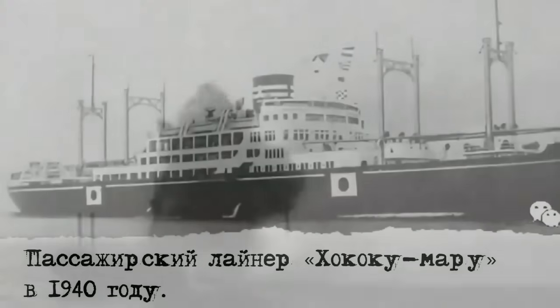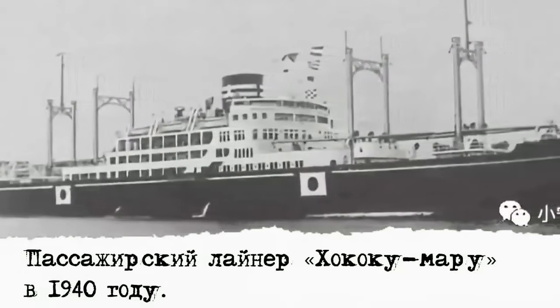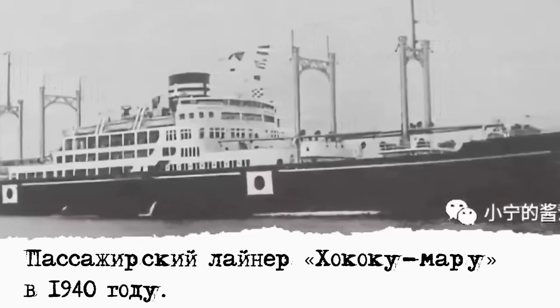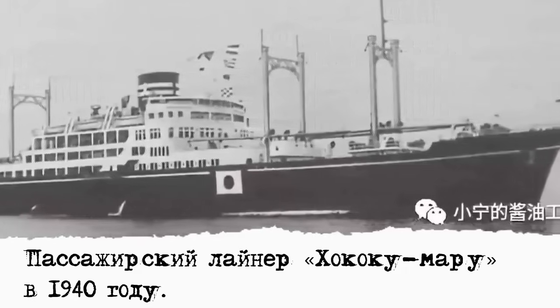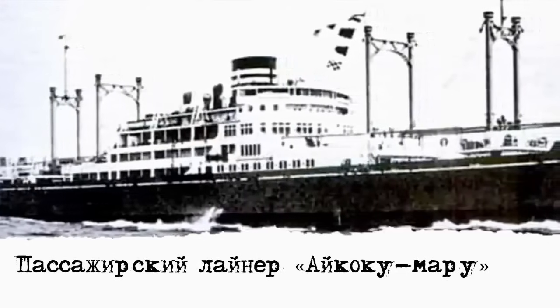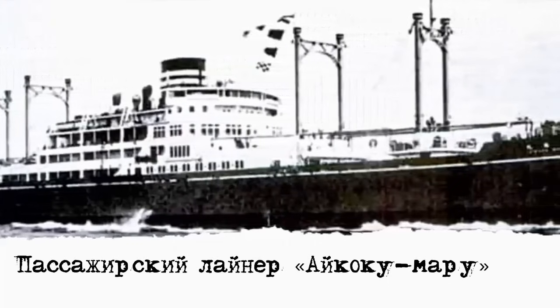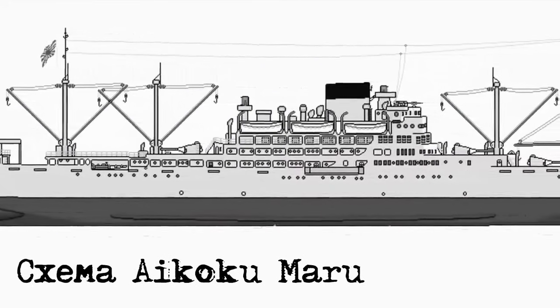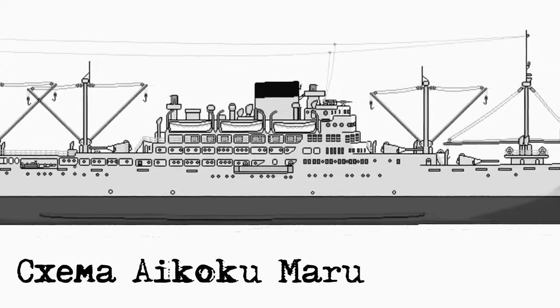Для начала представлю участников. С японской стороны были два настоящих рейдера. Настоящих, потому что хоть их и строили вроде как пассажирские теплоходы, но за деньги военного ведомства. А значит, военные корабли эти суда переделывались очень быстро и просто. Вообще планировались как скоростные транспорта, но можно было использовать и в качестве рейдеров.